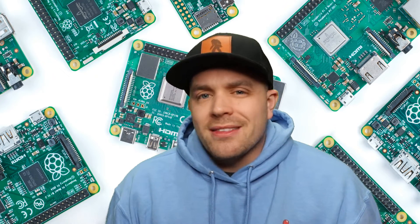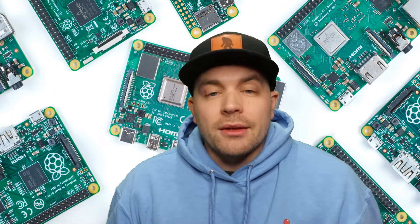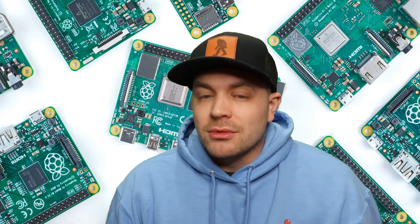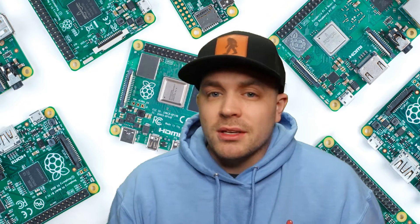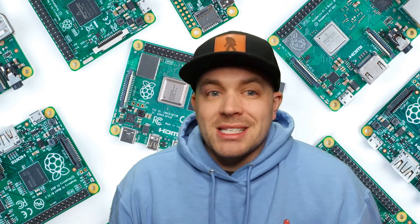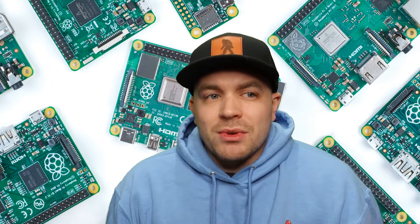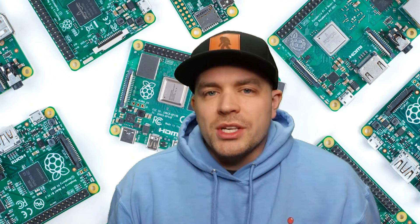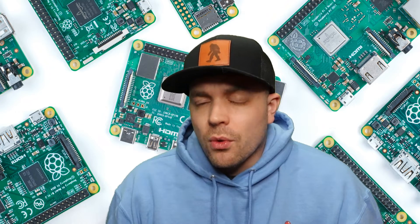It really just depends on the condition they're in. If they look brand new but are obviously open box, they're going to sell for a little bit more than something that looks like it's been kicked around for a couple of years — maybe isn't damaged, but might be dusty or not as bright in color, just showing that it has aged a little bit. That's why the price may fluctuate for a used Raspberry Pi 4.